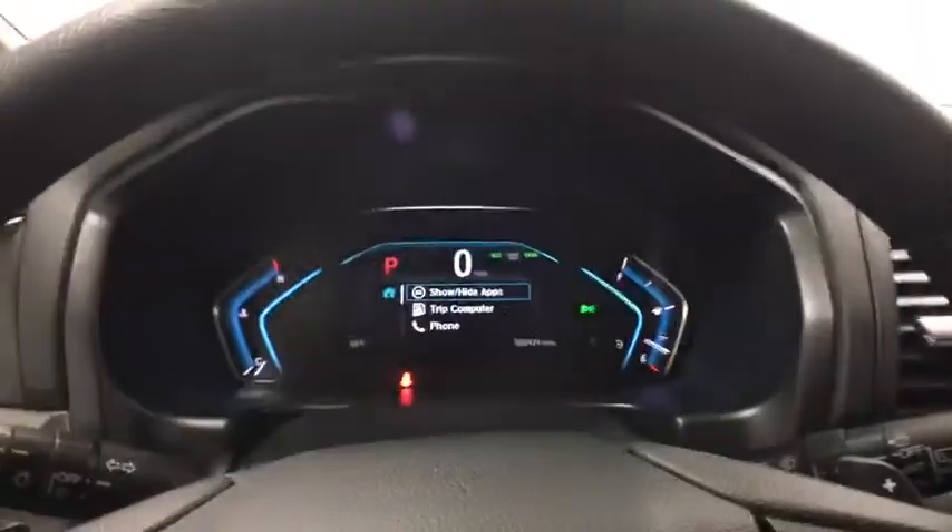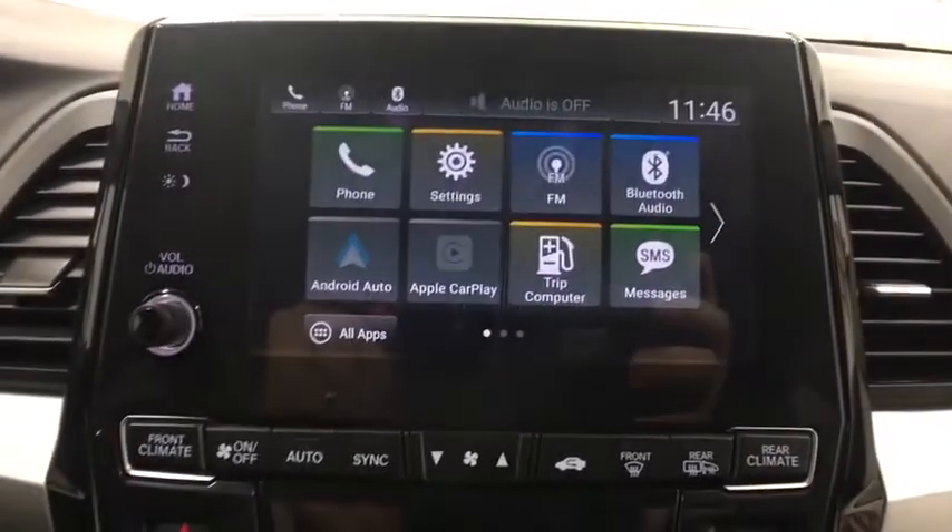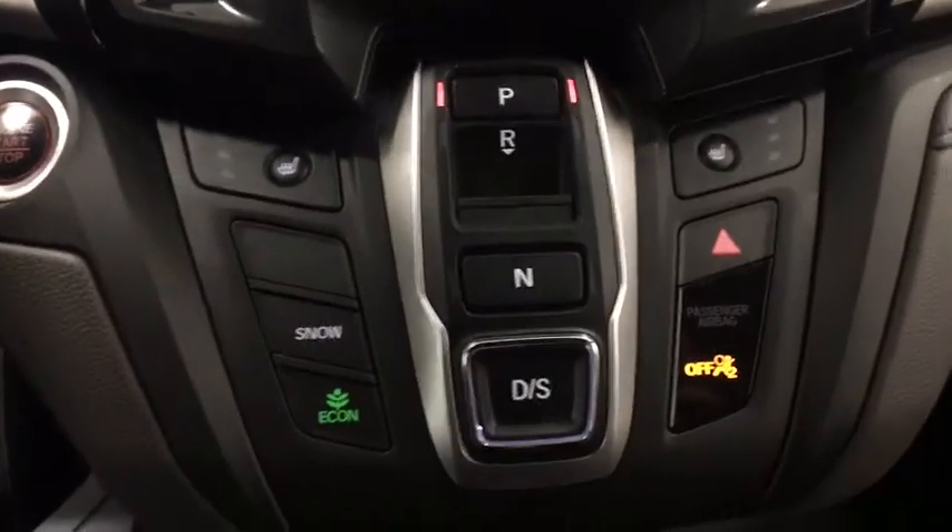Adjustable steering wheel, power steering, cruise control, aluminum wheels, hard disk drive media storage, keyless start, four-wheel disc brakes, floor mats, climate control.